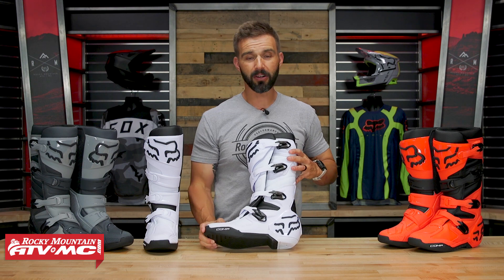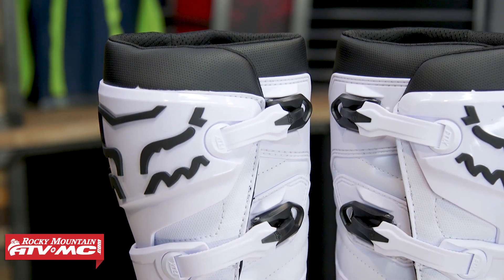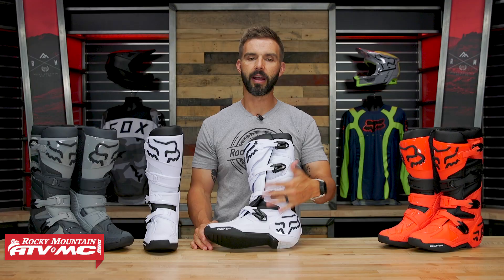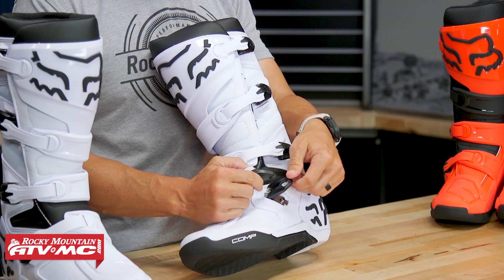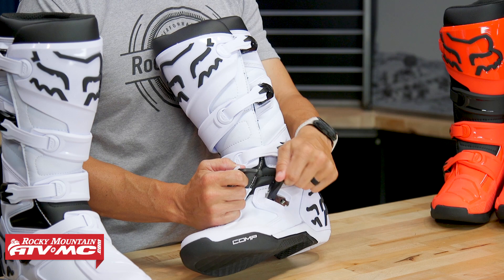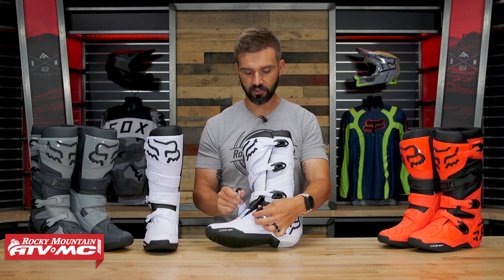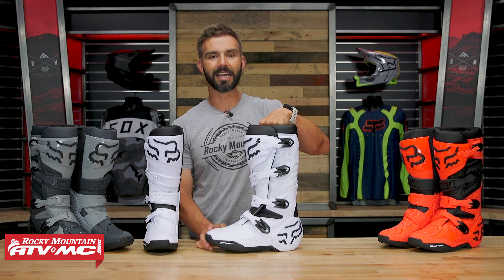The buckle design is the same as the Motion and the Instinct. The biggest difference is that you're going to have plastic buckles versus metal, but they are replaceable. They updated the buckle design for their whole lineup, and this was a big improvement. The previous buckles were a little short — you didn't have a lot of leverage, they were hard to snap down when dirty, and the design honestly hurt your finger a bit when grabbing and lifting them. This new design gives you a lot more leverage, easier to snap down, easier to grab — just drop the strap in and snap it down.